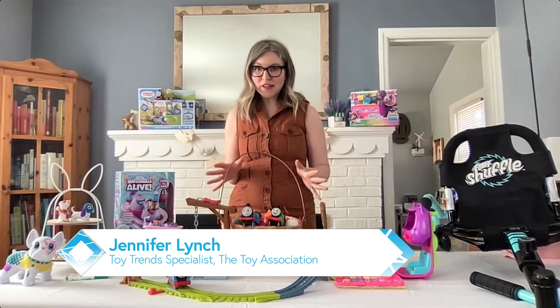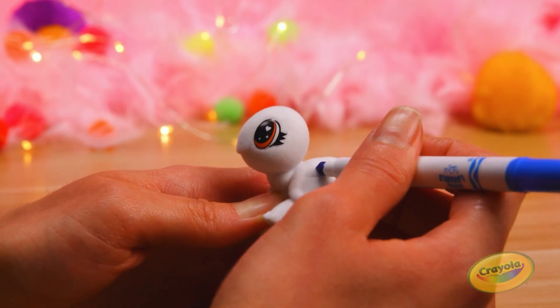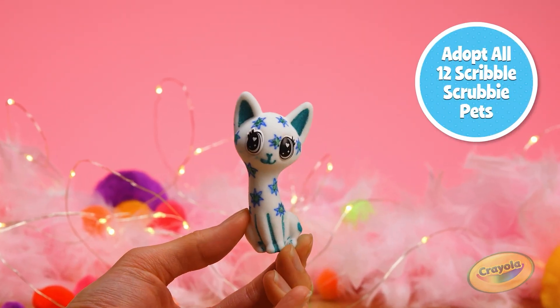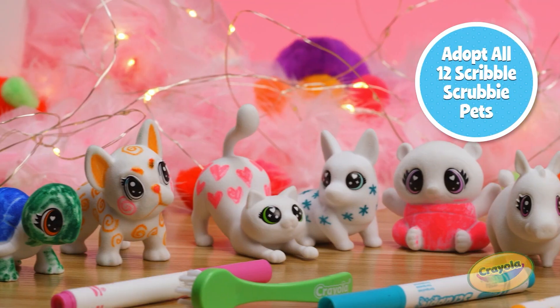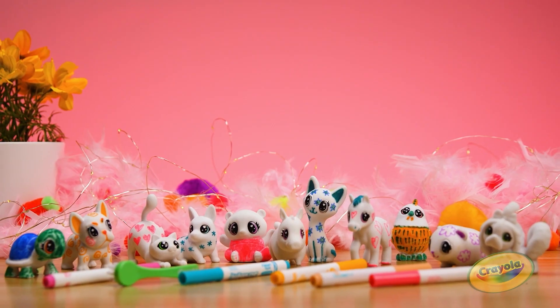Easter and springtime are just around the corner and I've got some great ideas. If you're looking for creative play, we've got the one-count Scribble Scrubbies from Crayola — two washable markers and a scrub brush. Kids can do it over and over again, wash them off, clean slate, repeat play value.